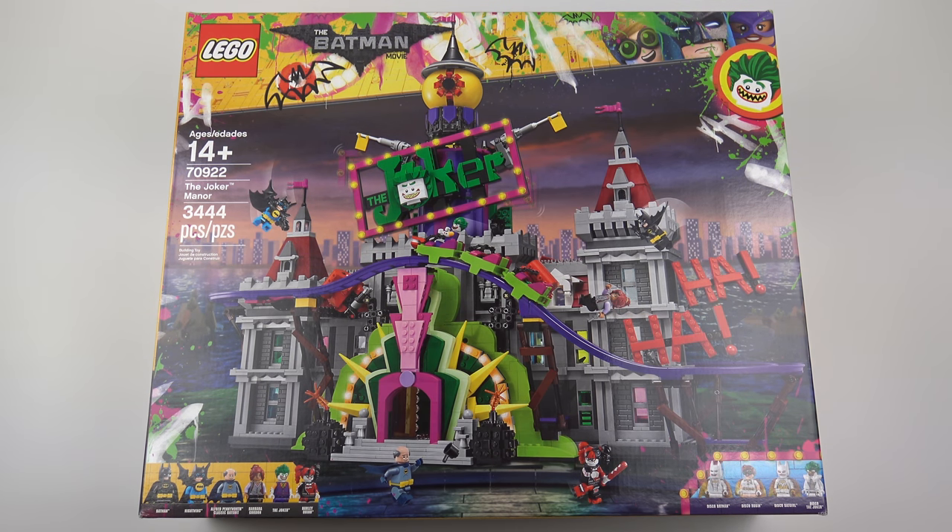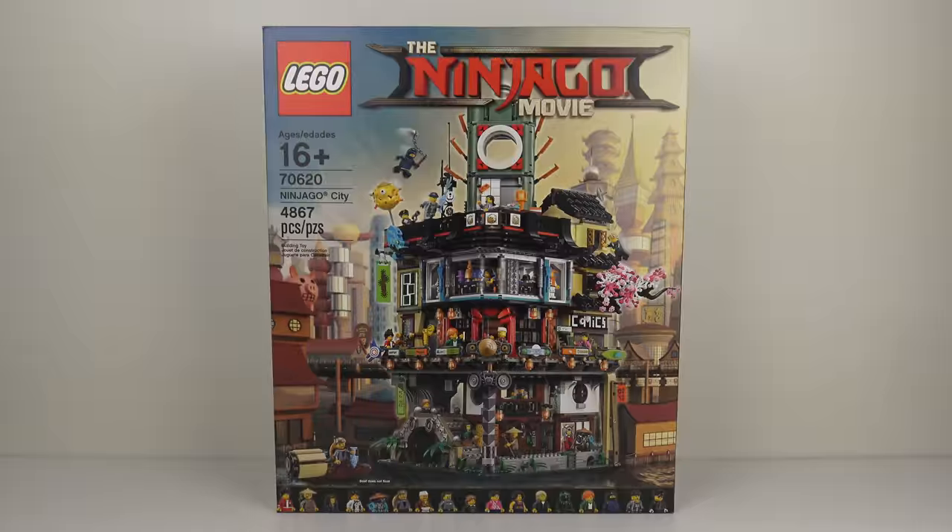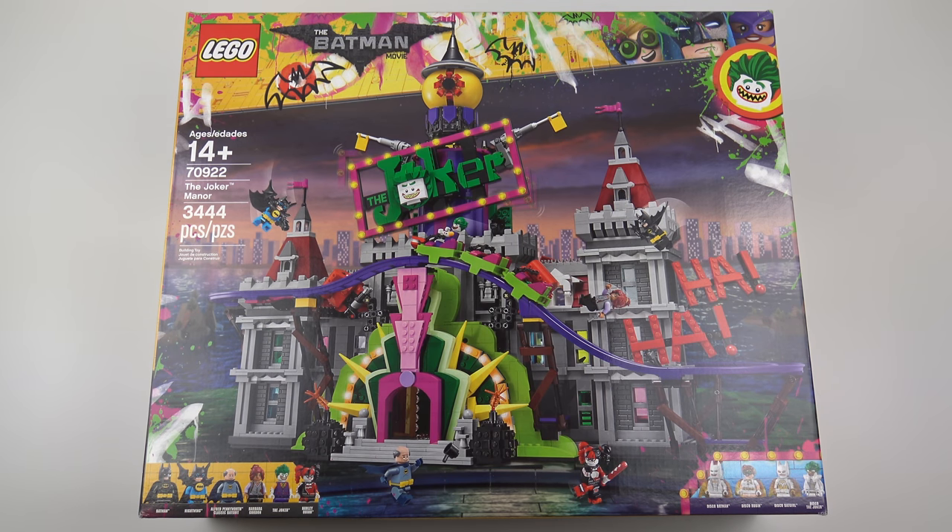It's perhaps difficult to see on camera but this is one big and heavy box of LEGO. The box is the same size they use for the Disney Castle and Ninjago City, but the part count on this set is quite a lot lower. Ninjago City had almost 5,000 elements whereas this has 3,444. But I expect we're going to be seeing larger elements in this set including the brand new roller coaster pieces. This is a LEGO store exclusive so you can only buy it at your local LEGO store or online at shop.lego.com.